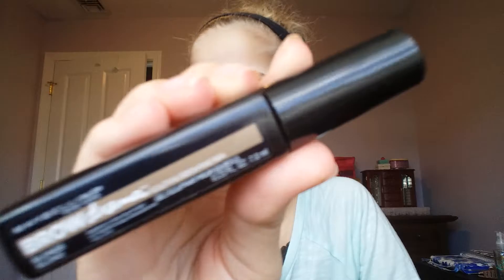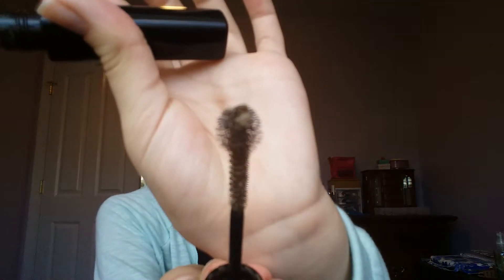Then I have a Maybelline New York Brow Drama Brow Mascara in Blonde. Then I just have an Olay colors lip gloss, but now empty. So I hope you enjoyed, bye!